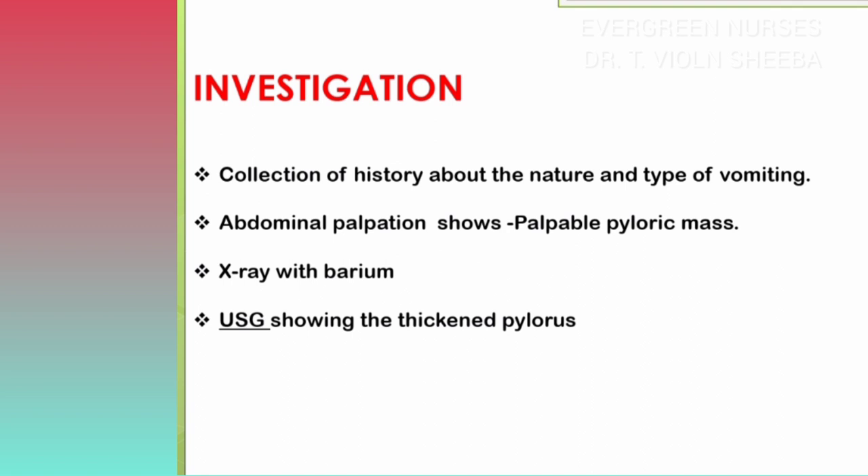We have to palpate the abdomen; while palpating, we can identify a palpable mass in the upper part of the abdomen. An X-ray with barium meal should be taken, which reveals a narrow pyloric canal with delayed emptying of stomach content. Ultrasound will show non-passage of gastric content in the proximal duodenum.